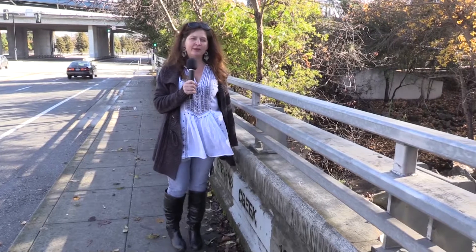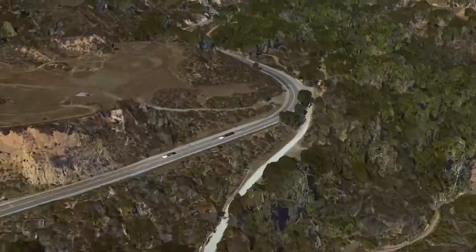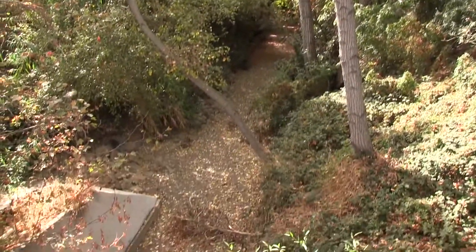This is the Evelyn Bridge Fish Passage Project, which is located in downtown Mountain View, 8.6 miles downstream of the Stevens Creek Reservoir. It's a wonderful fisheries and wildlife corridor, and it is hard to believe that it exists here in this urban environment.